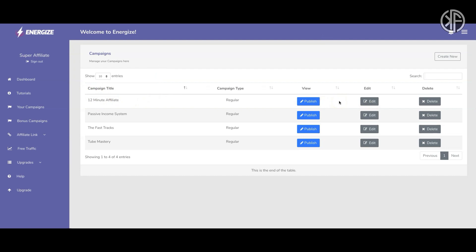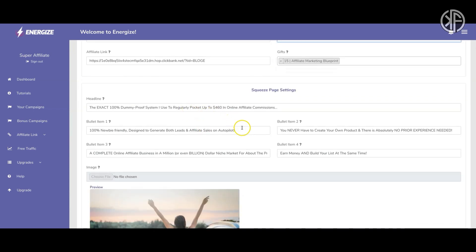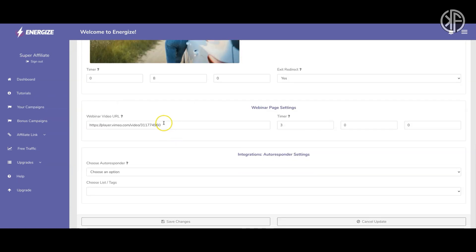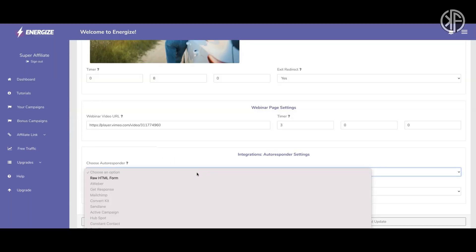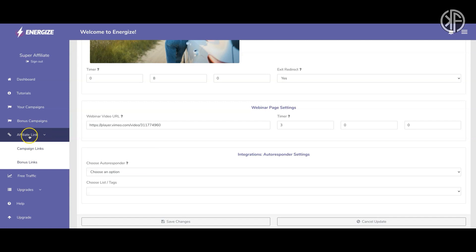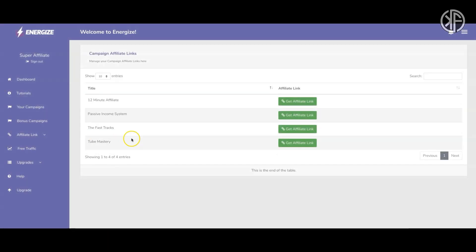To edit a campaign, click the edit button. You can change the campaign title, theme color, and add your affiliate link. You can also set a timer, add webinar videos, and connect your autoresponder — selecting the list where collected emails will be added. Your affiliate link comes from the 'Campaign Links' menu option, where you can register and apply to get your link for products like the 12-Minute Affiliate.